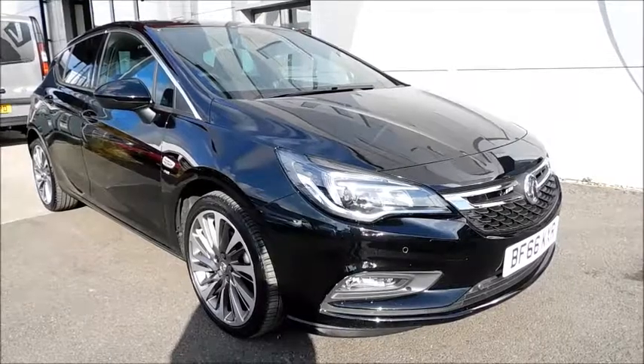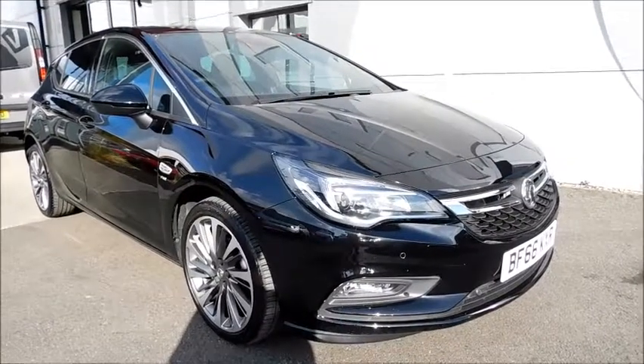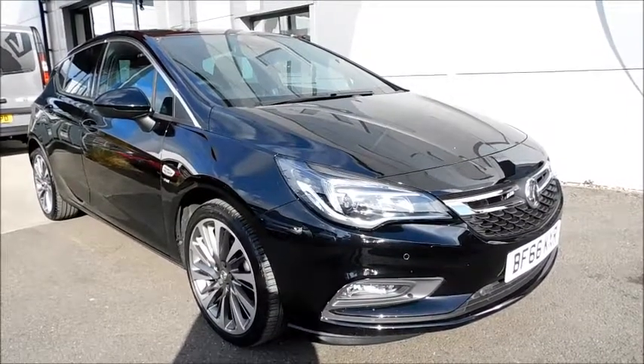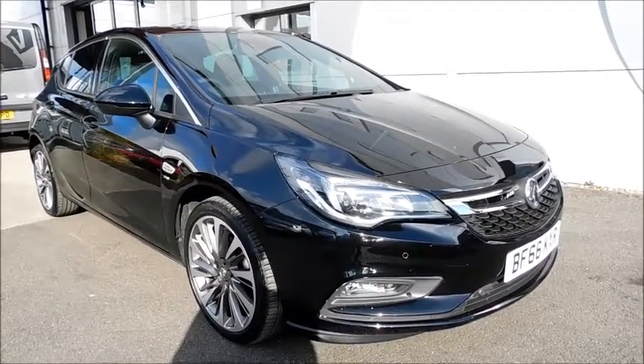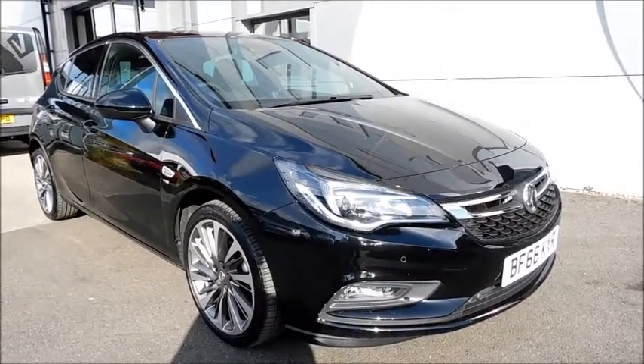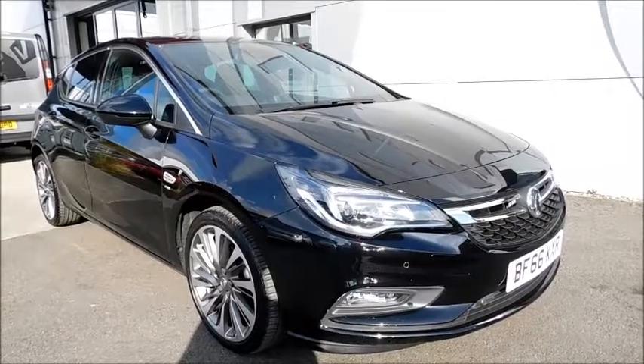Welcome to Now Vauxhall. Here today with a Vauxhall Astra SRI NAV fitted with 5 doors and a manual transmission. Finished in black and registered in October 2016 on a 66 plate. This vehicle has a CO2 figure of 128g per kilometre, which equates to a road fund licence fee of £115 annually.